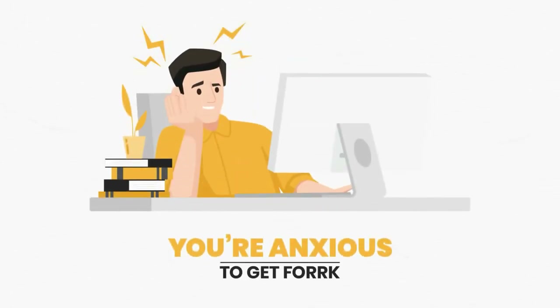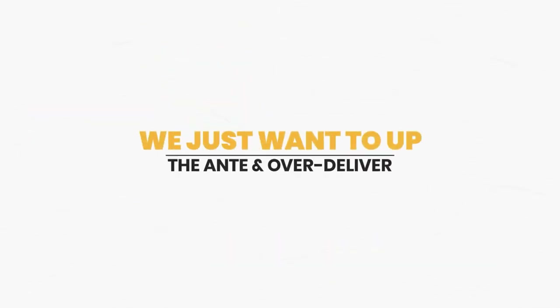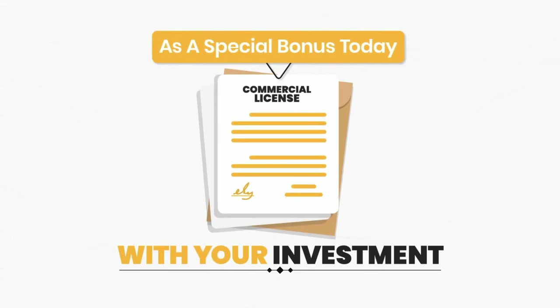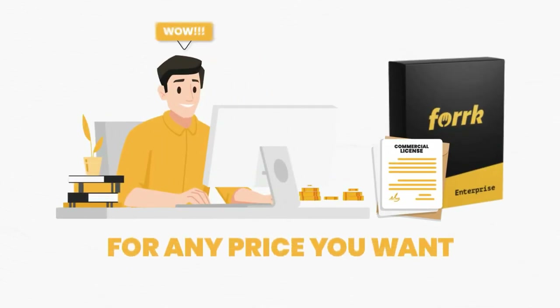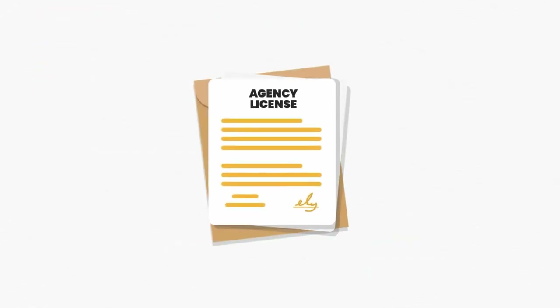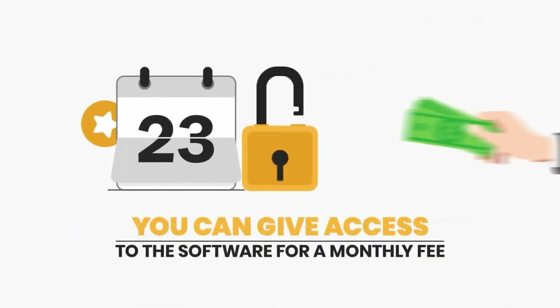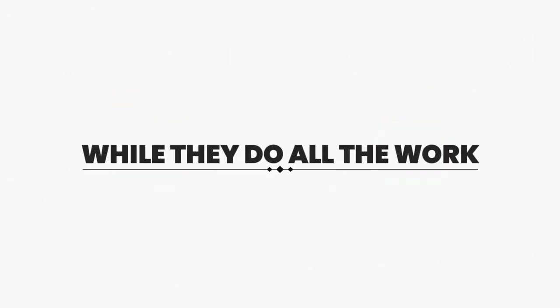We want to over-deliver, so we're including the commercial license with your investment as a special bonus today. This allows you to sell the services from Fork for any price you want to multiple businesses. Plus, you're getting the agency license as a special bonus today only, meaning you can give access to the software for a monthly fee — easily charge $500 to $2,000 per month for access while they do all the work.